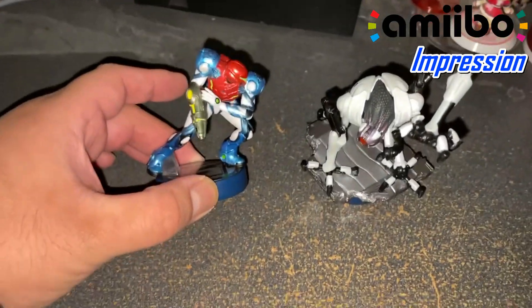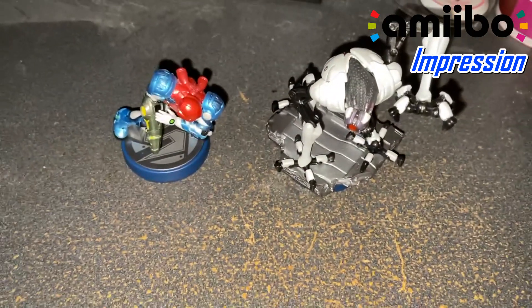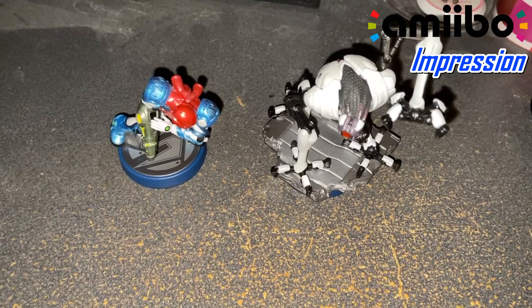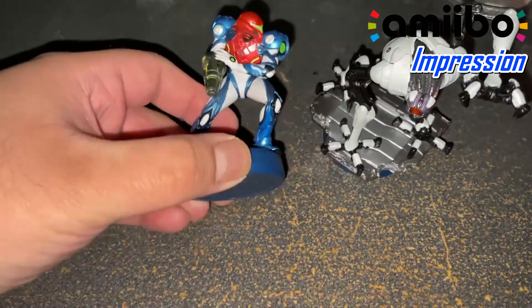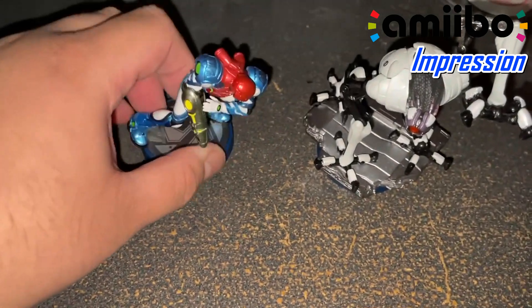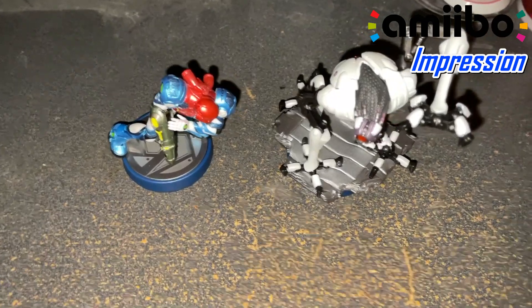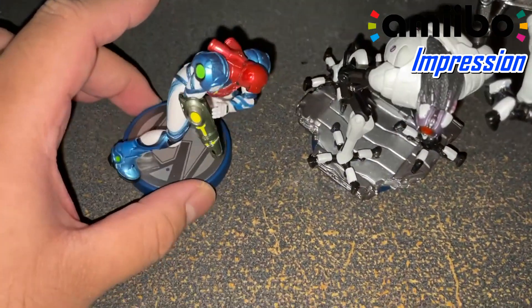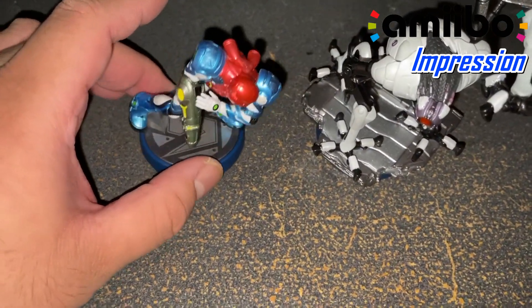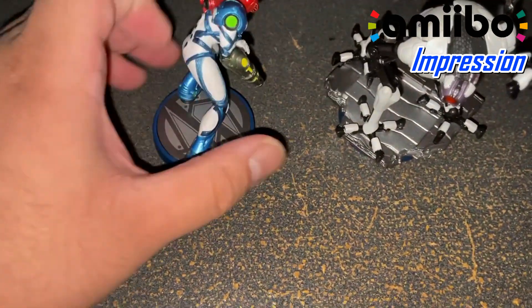So here it is — Samus from Metroid Dread, and of course the EMMI robot. There are supposed to be, spoiler, six of them in the game, and if you beat them you get a new ability. Let's see what it looks like. The bottom one is the Metroid color. I had the Samus Returns one with the Metroid and Samus. It has that S logo, the Metroid logo there. I like the pose — it's like she's getting ready right there.